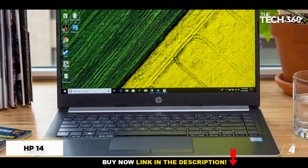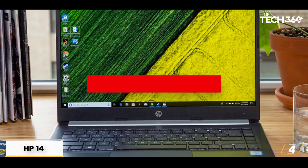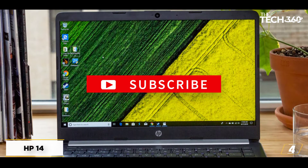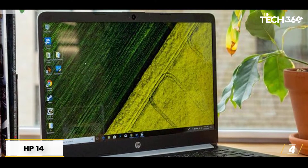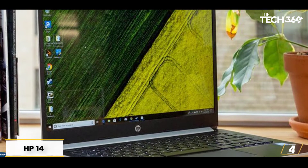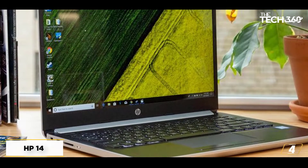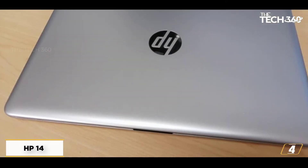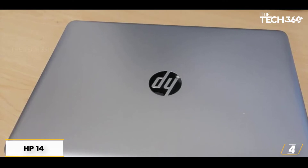The 128GB of storage won't let you play around with free space too much, so use it wisely. As a modest school laptop, the HP 14 performs nicely. It handles Microsoft Office and media playback with ease, making it suitable for everyday tasks and web browsing. The built-in webcam and mic serve their purpose in online classrooms and Roblox chat rooms.